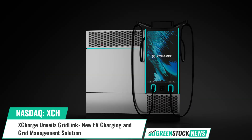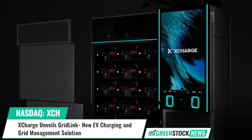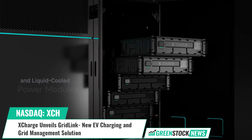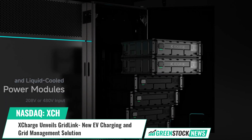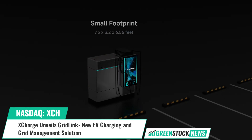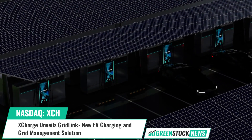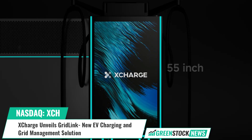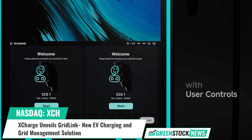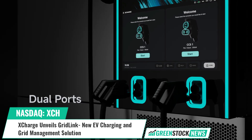The system's storage is expandable to 430 kilowatt-hours and is designed for safety and longevity. GridLink supports both 208 and 480 volt systems, requiring minimal electrical upgrades, simplifying installation and reducing costs for operators. This development represents a significant progression in EV infrastructure, combining rapid charging capabilities with grid support functions.